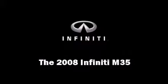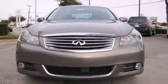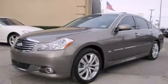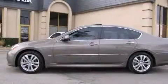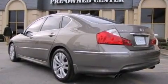Climb inside the 2008 Infiniti M35. With just over 40,000 miles on the odometer, this four-door sedan prioritizes comfort, safety, and convenience. A 3.5-liter V6 engine pairs with a sophisticated five-speed automatic transmission, providing a smooth and predictable driving experience.